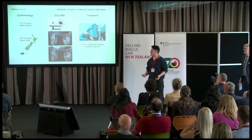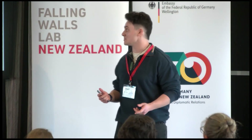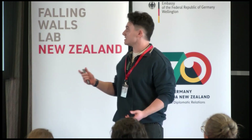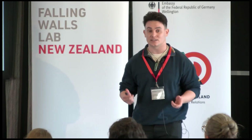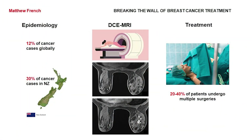Breast cancer is the most diagnosed cancer worldwide, contributing to 12% of cancer cases globally and 30% in New Zealand. DCE MRI is the gold standard diagnostic tool for breast cancer. During MRI, a contrast agent is administered, which highlights the tumor location and its boundaries.